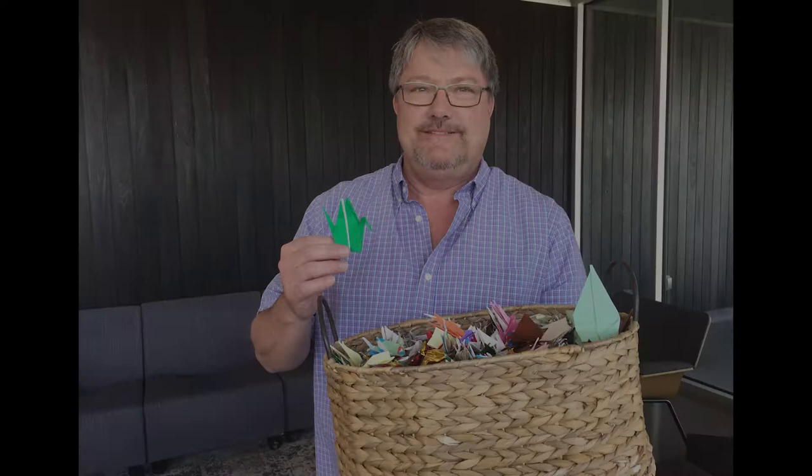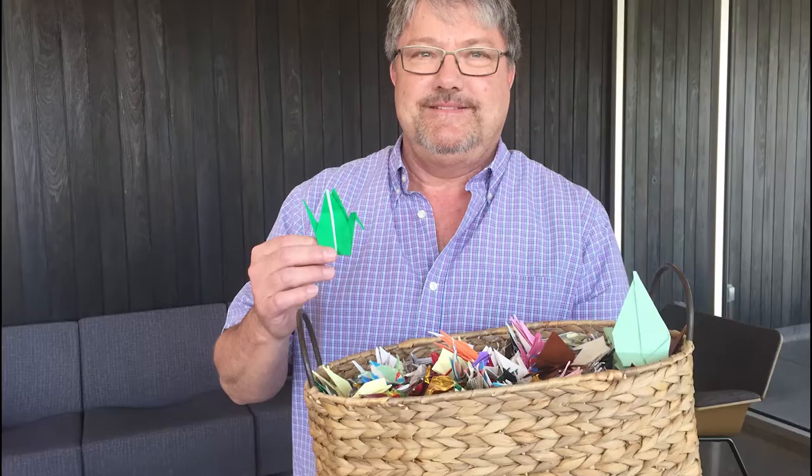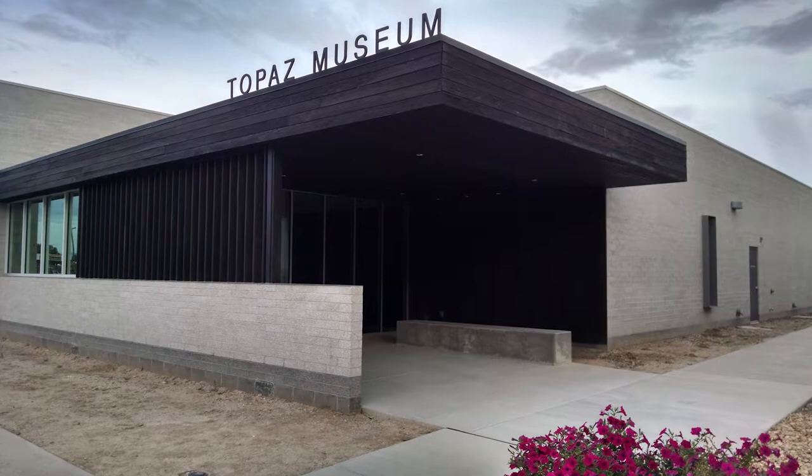Hi everyone, thanks for tuning in to the Old Capitals podcast. This is Brianna Smith, your host. We are back here with Scott Bassett at the Topaz Museum. We interviewed him previously and enjoyed his story so much that we asked him to come back so we could interview him again. So Scott, will you give us a walkthrough of the museum, of what people can see when they attend?